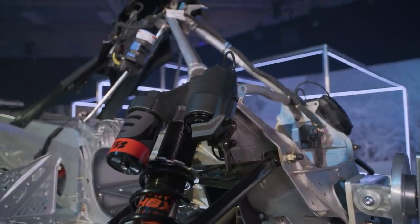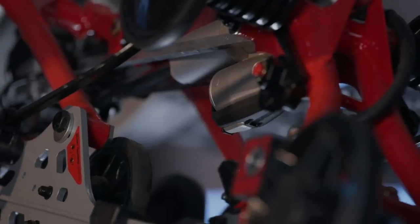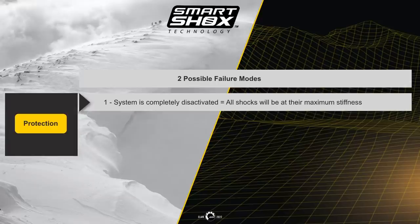The shocks can be rebuilt like other KYBs. The only part that cannot be repaired is the internal electrical components. There are two possible system reaction-based failure types. One: the system is completely deactivated, meaning all shocks will be at their maximum stiffness.